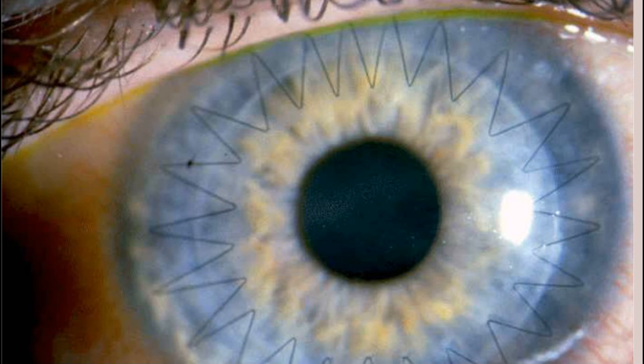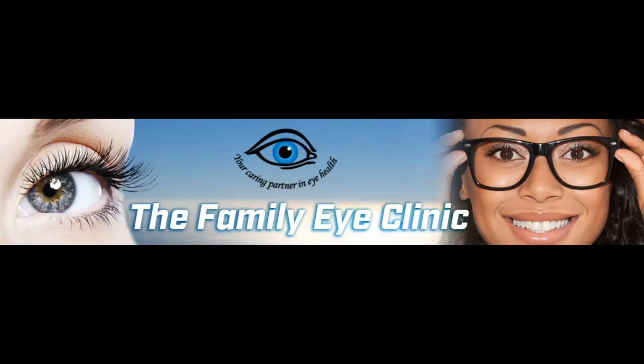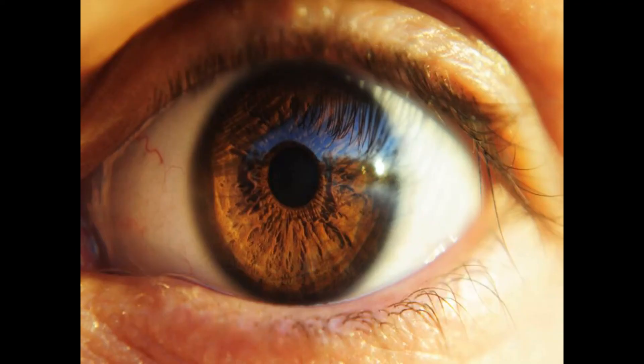That concludes today's episode on keratoconus. Remember, timely treatment of allergy will prevent keratoconus, which is expensive, hard to treat, and robs a person of a good quality of life. Eye checkup is a sure way of knowing where you are — get it at your earliest convenience. If you have questions or comments, do write them down here and we will get back to you. We post a short video every Tuesday to teach you on eye diseases and conditions and where you can get help. Remember to subscribe so that you can get alerts every time we upload. Till next Tuesday, stay safe.